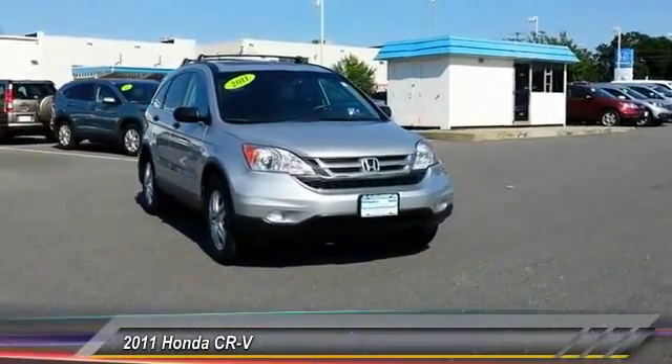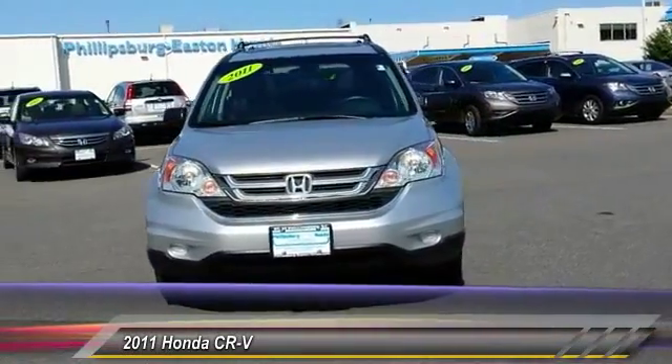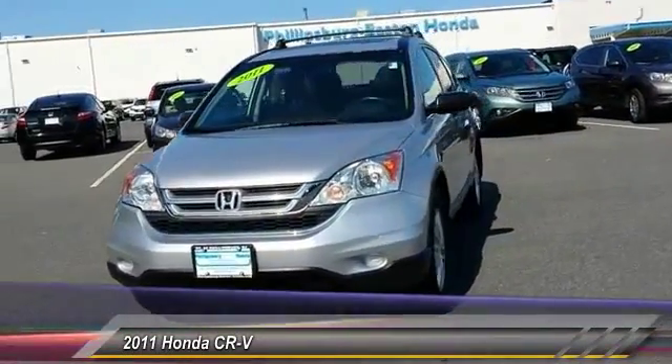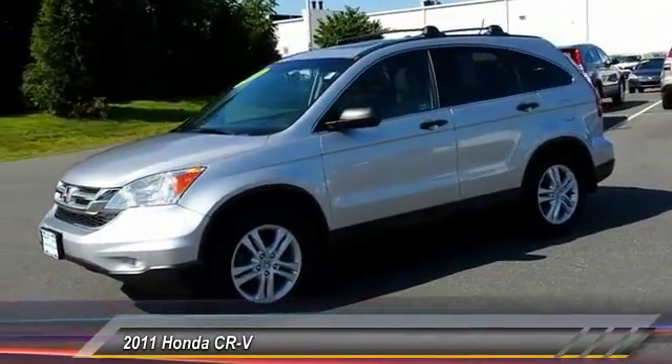In 2011, the CR-V is a top recommended vehicle because of its car-like driving manners, good value, cool technology, and comfy interior, and is priced below $20,000.